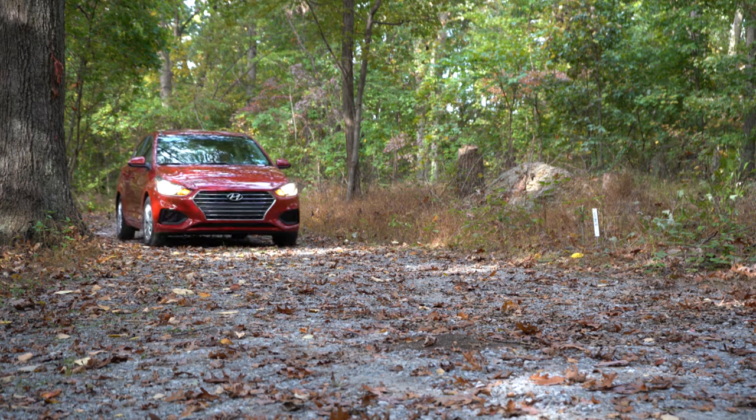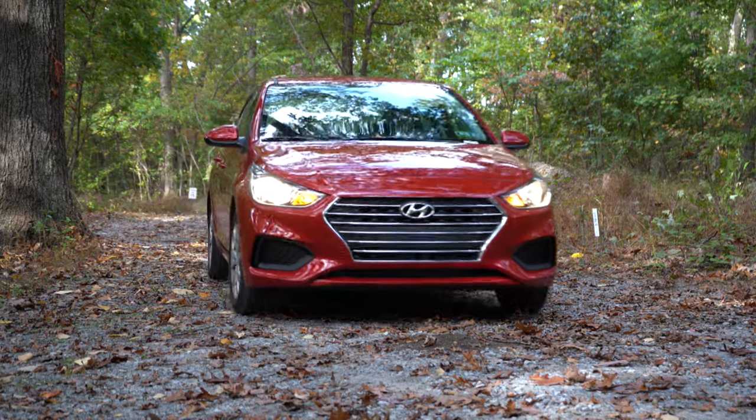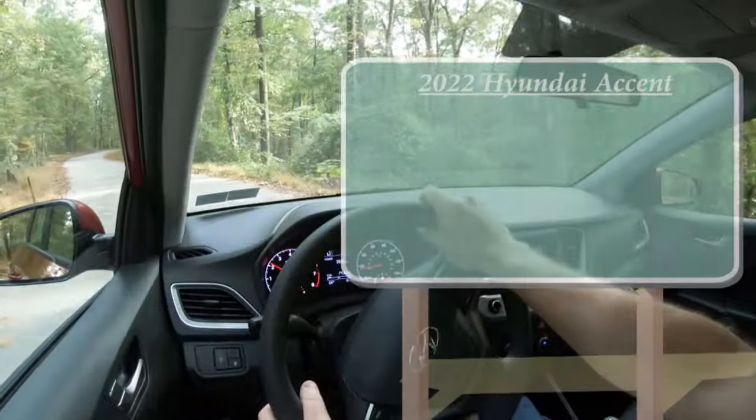In this video I will be testing out and going over everything about the Accent — from acceleration, steering feel, and ride quality, to the sound system and braking. Having said all that, let's go ahead and jump right into it, and as always, let's start with pricing.